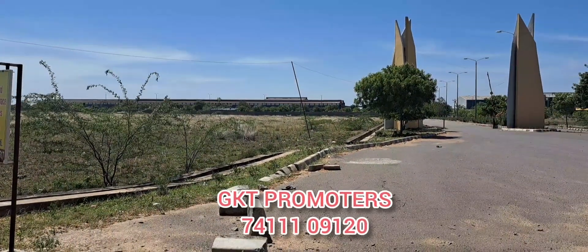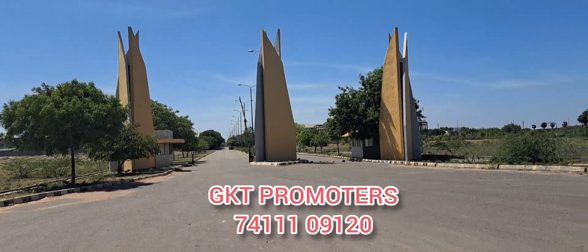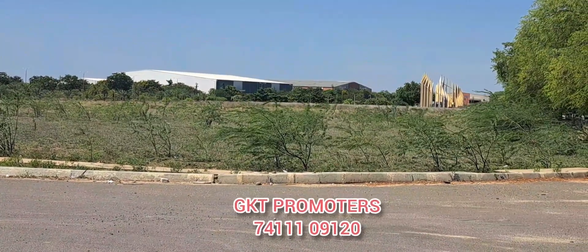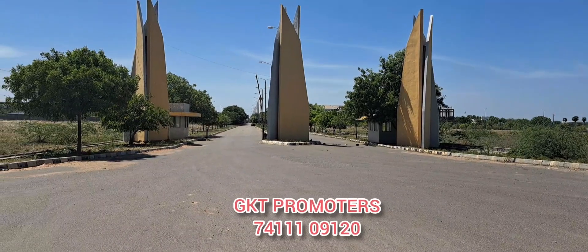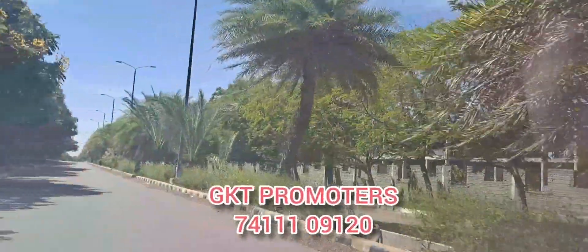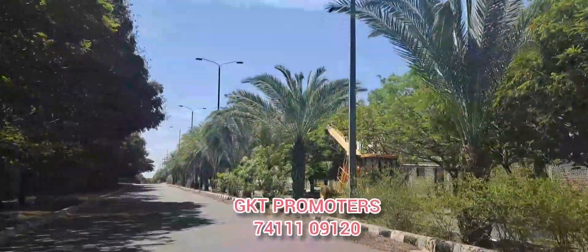This is the main entrance. On the opposite side, there are 2 entrances. The area is 500 acres with 2 entrances. There are 80 feet of compound to compound, with trees and a central median.